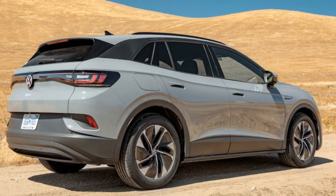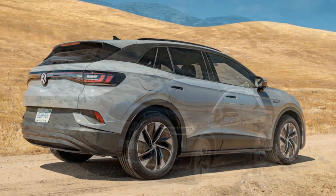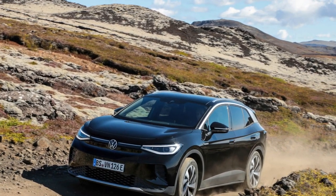Despite its 4,549-pound weight, our ID.4 consistently felt agile, featuring responsive steering and an impressively tight turning radius, particularly beneficial in urban settings.